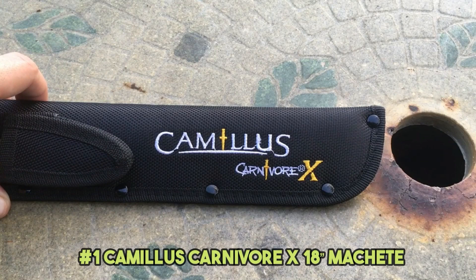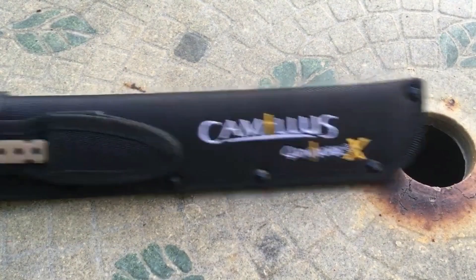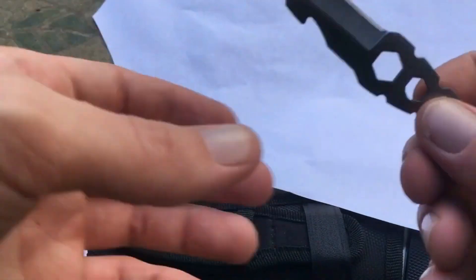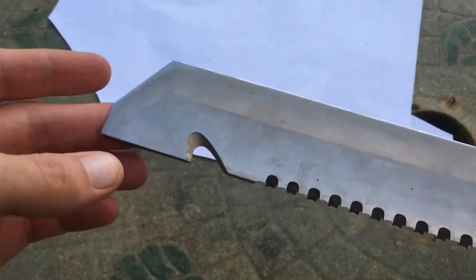Camellius Carnivore X 18-inch Machete. Interestingly, Camellius is one of the world's oldest knife manufacturers, with a lengthy history that dates back to 1876. This time, they have transformed the ordinary machete into an all-purpose instrument that can cut, soar, and dig.